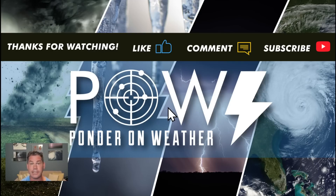Thanks for watching, guys. Do like this video, definitely hit the subscribe button and catch my next update. I protect you before and after the storm.